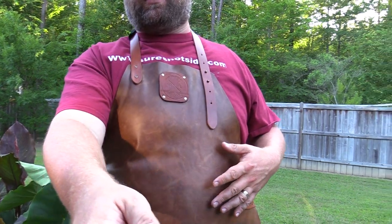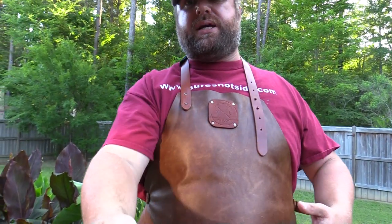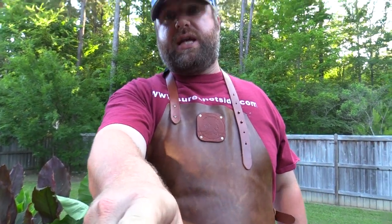Even if you do get stains, it just gives it character. This particular one is the cognac limited color, but they've got different colors — they've even got ones for kids. I really love it; it gives me protection working around the hot pit. And they did not send me this for free, so it's not a commercial video.